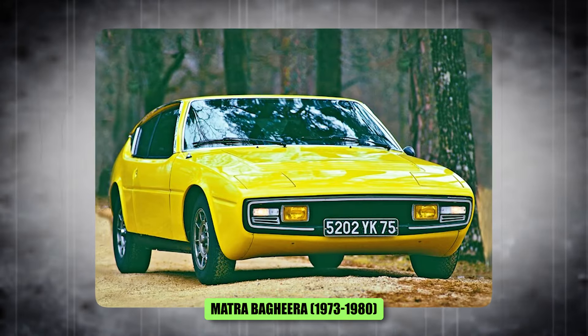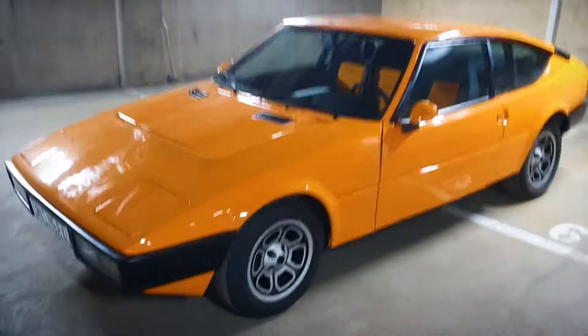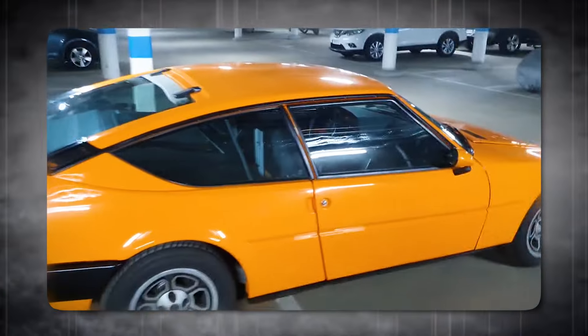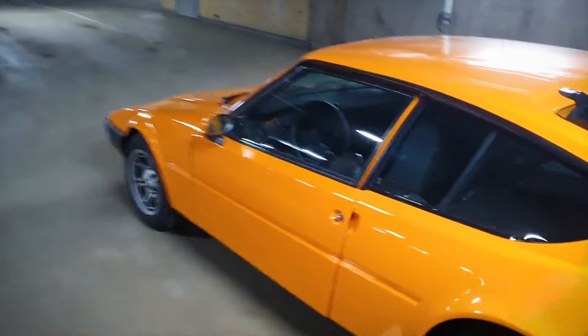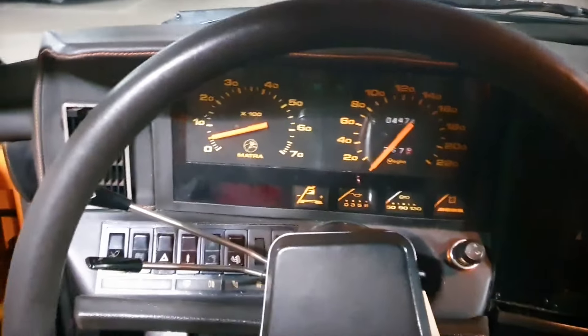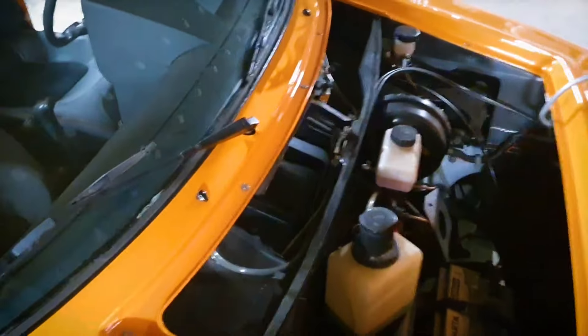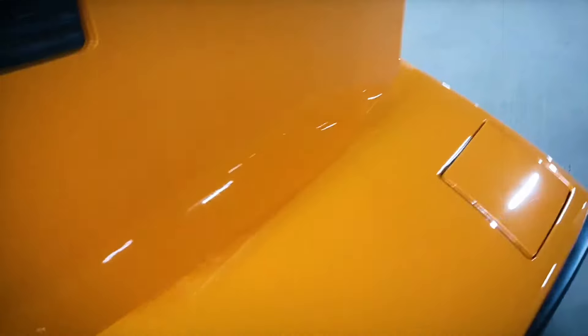Number 6, the Matra Bagheera, 1973 to 1980. This was a 70s disco dream on paper — mid-engine, wedge shape — that became a handling disaster on the dance floor. A cautionary tale that flashy features don't make a sports car. It had a mid-mounted engine promising thrilling performance and a wedge-shaped design that sliced through the wind. But sadly it was a case of style over substance. The handling was twitchy and unpredictable, the interior cramped and uncomfortable, and the overall design felt like a mishmash of cool ideas that never quite gelled.